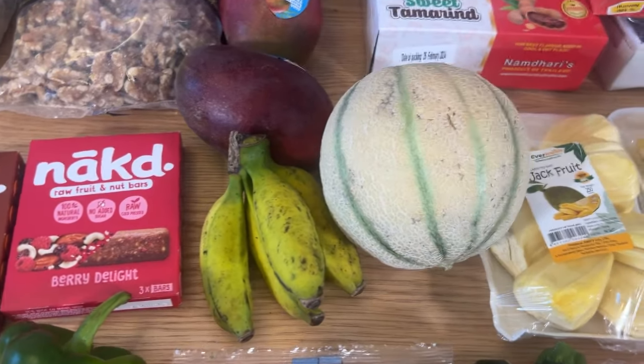Frozen fruit and veg is really useful — freezing locks in the nutrients actually. There's a smoothie mix for if you're feeling particularly lazy. Berries — we eat a lot of blueberries. Gemma particularly goes with the blueberries. I do a mix of berries — cheap, healthy and very delicious.